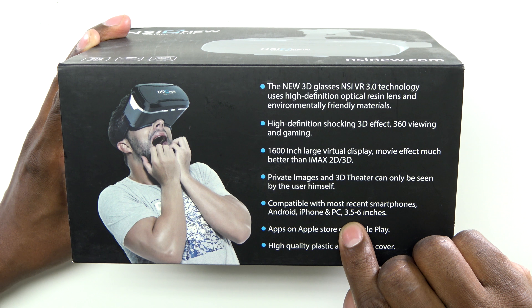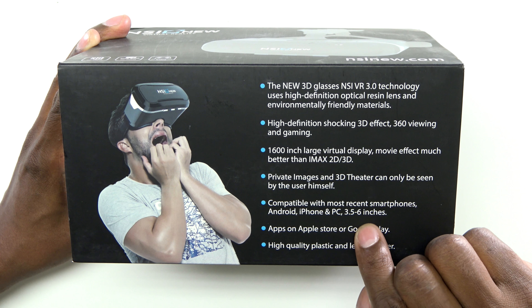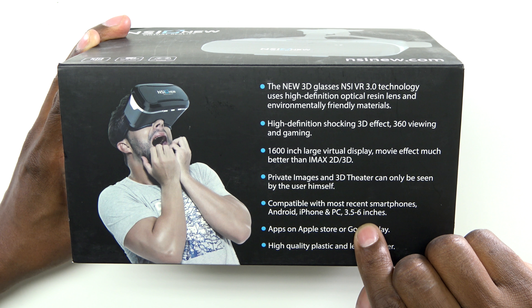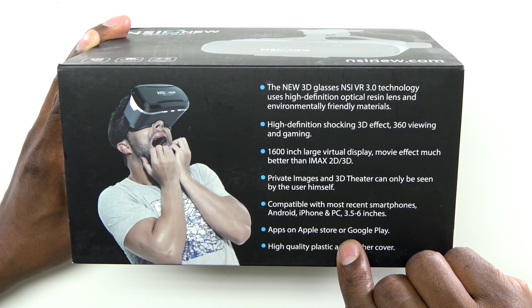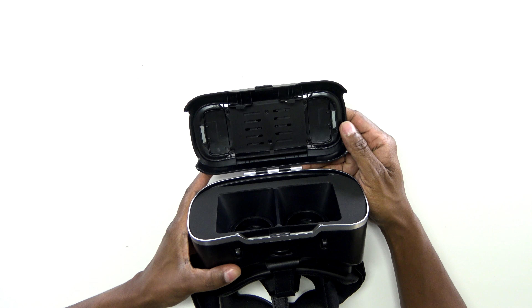These 3D glasses can produce a screen up to 1600 inches. It's also going to give you that 3D film effect. They're compatible with 3.5-inch phones up to 6 inches, but the bigger on this particular one, the better it's going to look. There's also some apps that are compatible with the Apple and Android devices.